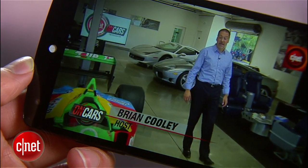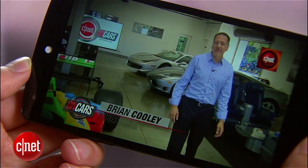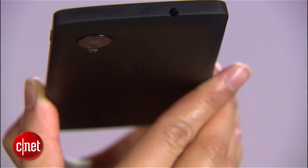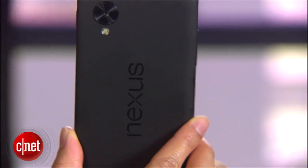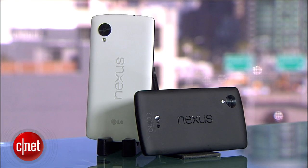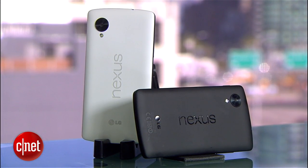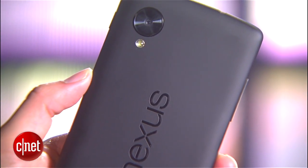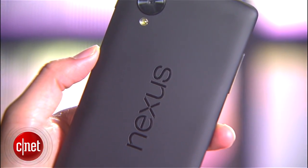Now even though the display is bigger, the device is still comfortable to hold and pocketable. In fact, it's actually thinner and lighter than the previous Nexus 4. The phone comes in two colors, black and white, and features a smooth matte soft touch coating. I personally prefer this over last year's design, since that model's glass back panel fractured quite easily.